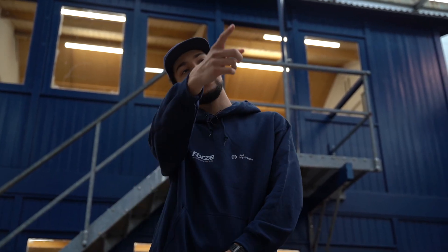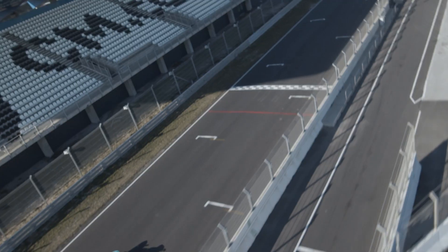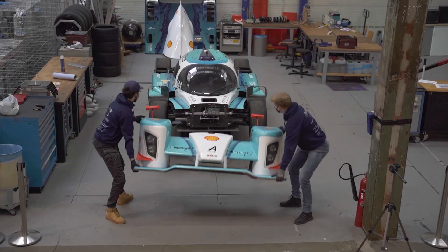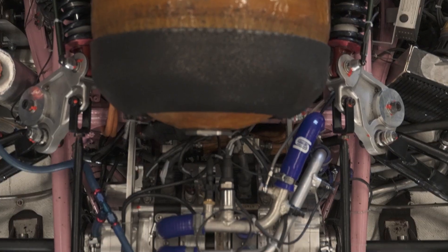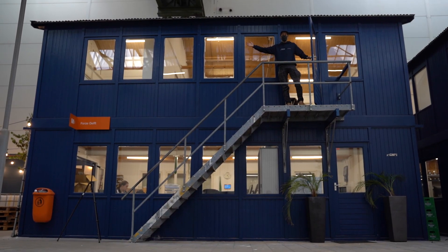Here at Forza we're building the world's fastest hydrogen racecars. This is our workshop, and these are our offices.